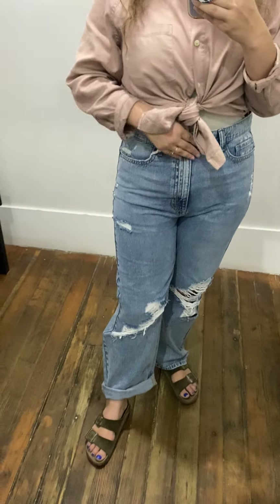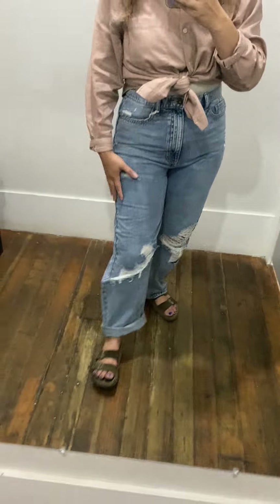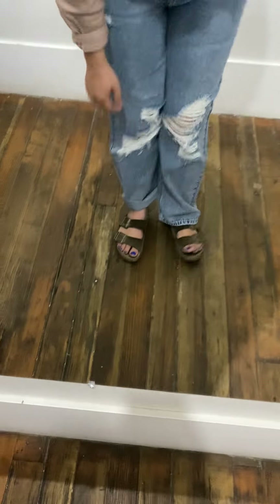Waist-wise, they come up just above my belly button, so they're definitely high-waisted. Wash-wise, they're like a light wash, which I love so much. And then they've got the really cute rips in the bottom.